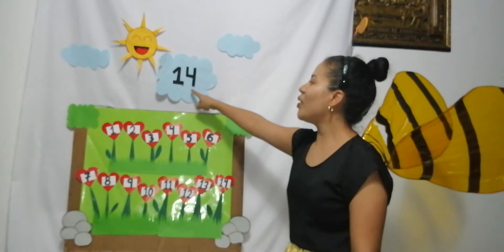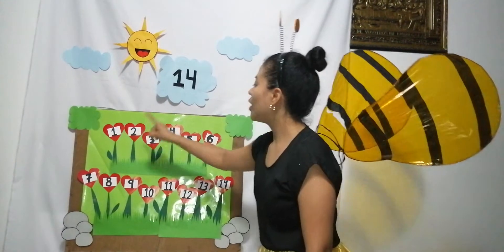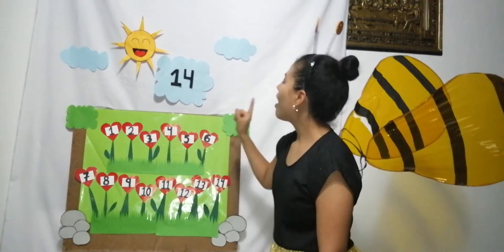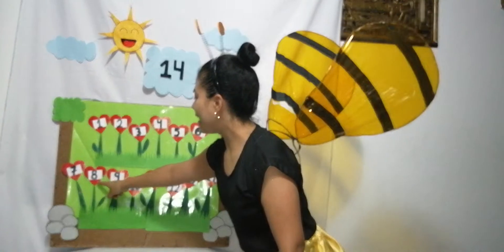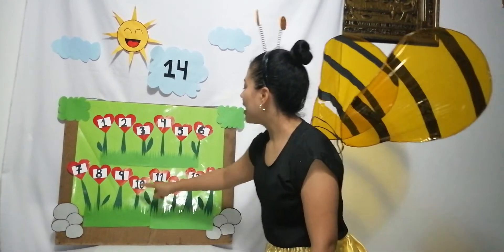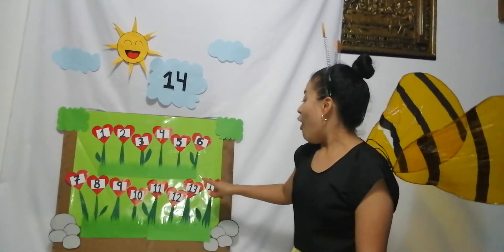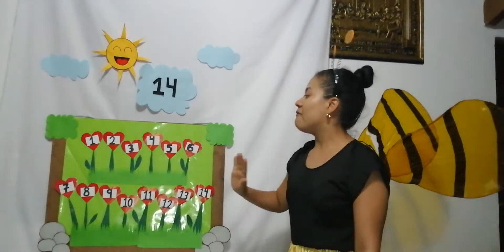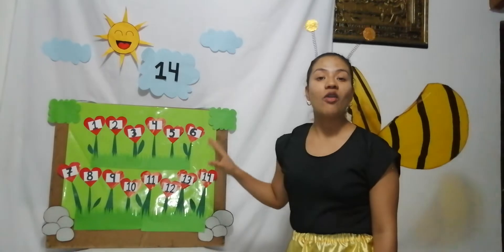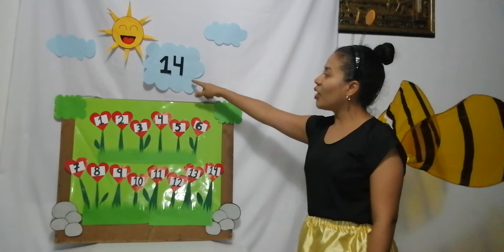The number of the day is fourteen. Ready? One, two, three, four, five, six, seven, eight, nine, ten, eleven, twelve, thirteen, fourteen! Yay! There are fourteen flowers, color red. Okay, practice one more time — the number of the day is fourteen!